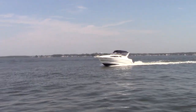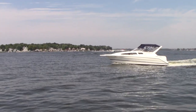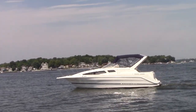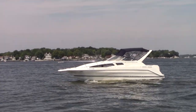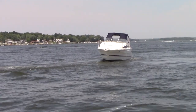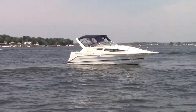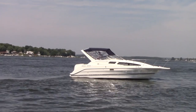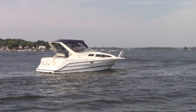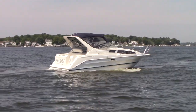That is our 1999 Bayliner 2855 Sierra powered with the big block 7.4 liter MerCruiser engine. Don't forget to subscribe to our YouTube channel by clicking our logo in the bottom right-hand corner, and you'll automatically subscribe for the most up-to-date listings. Please double-check our website after watching this video — mdboatsales.com — to make sure the boat is still available and to check out our other inventory. Thanks for watching. Give us a call at 443-324-1368.